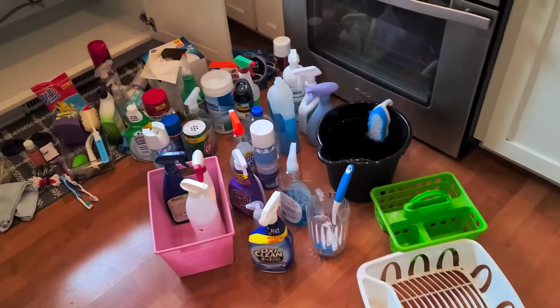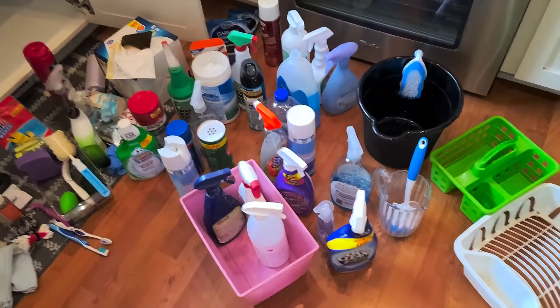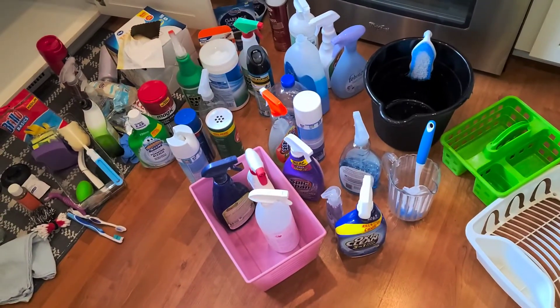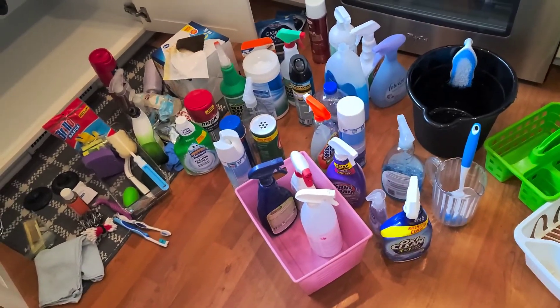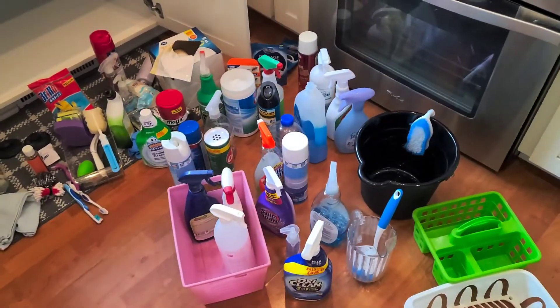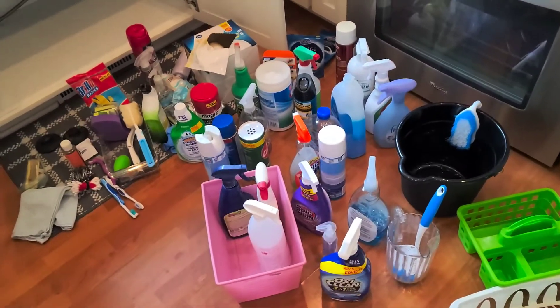Everything that was under the sink is now out and I have to figure out how to organize it. I'm still not quite sure — I don't even want to talk about my thoughts because I don't know. Let me just see what we can do here.